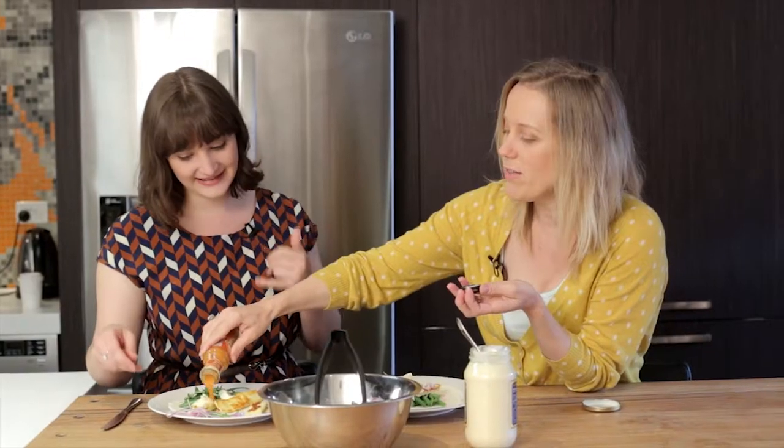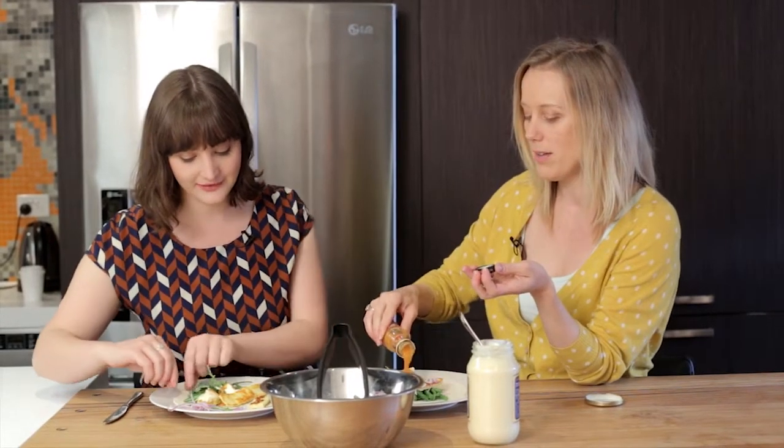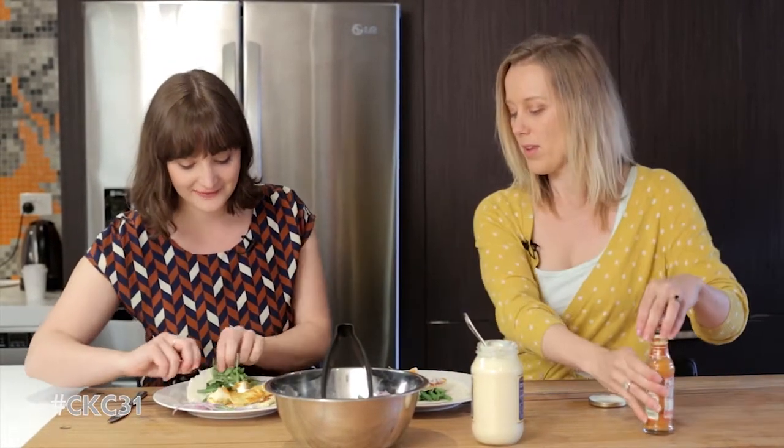I cried cutting up the onion and we didn't even need it. But people need to know the onion's good on it if they're onion people — we need to give them all the information and let them make their own decisions.